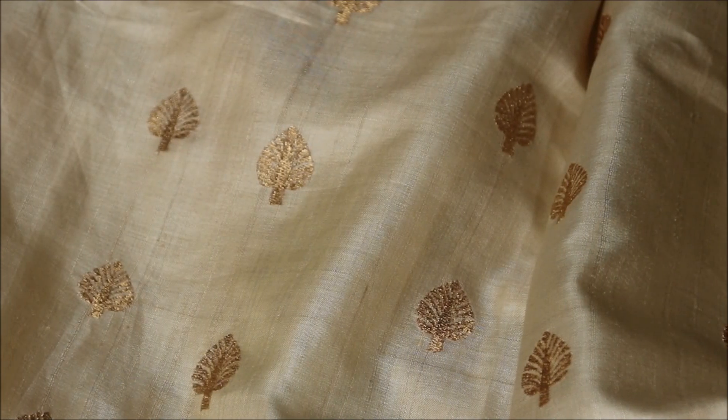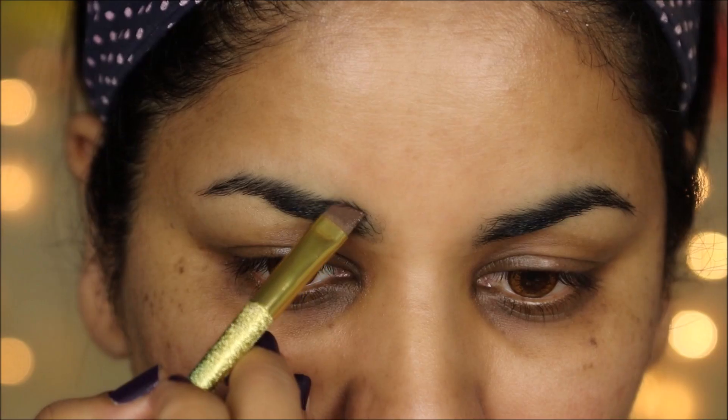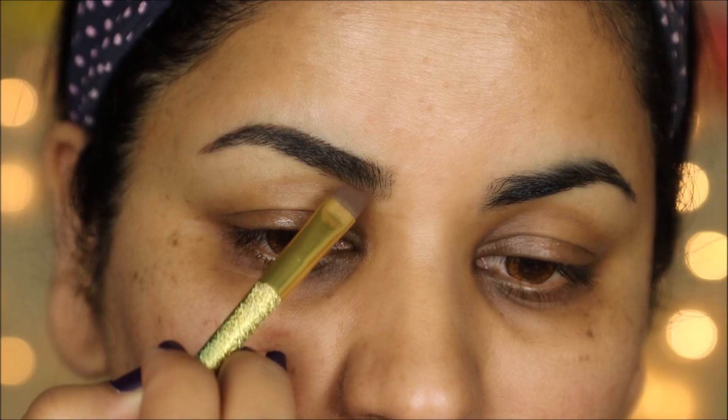I've seen Deepika wear brown contact lenses so many times and I feel like for a wedding she's going to be in brown contacts, so I'm going to wear them too. Her eyebrows are always filled in, so I'm going to use the Anastasia Dipbrow pomade in dark brown to fill in my eyebrows using my angled brush.